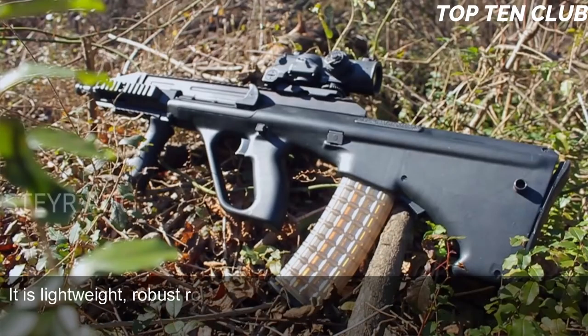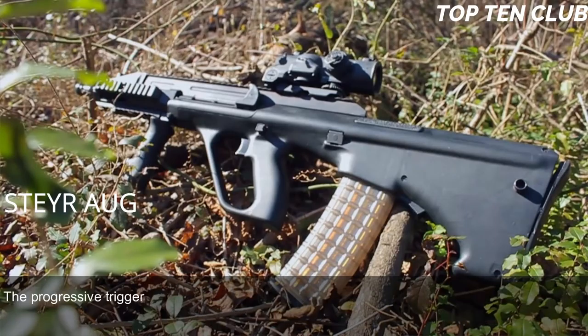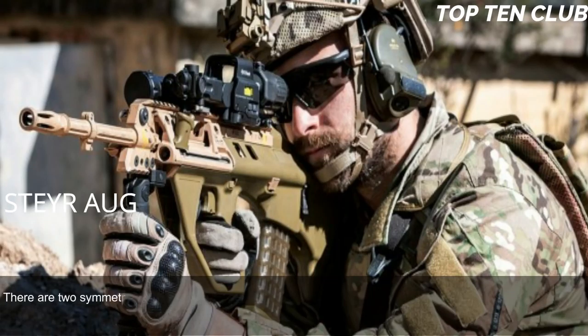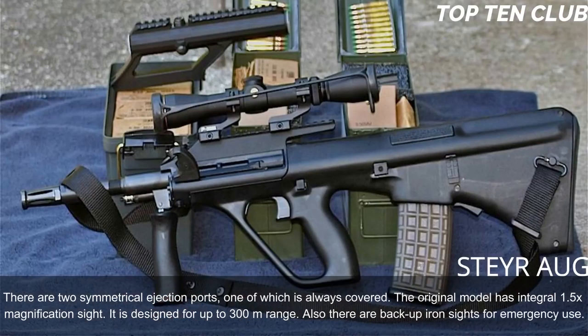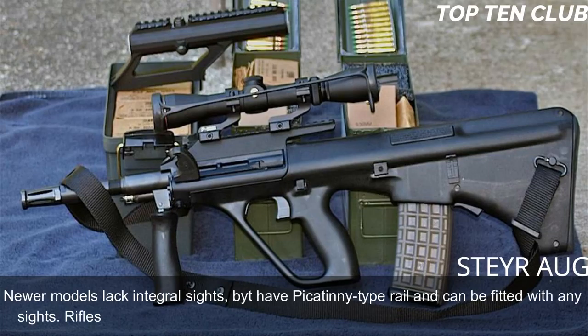The AUG is lightweight, robust, and reliable, with compact dimensions thanks to its bullpup layout. It has no separate fire-mode selector; instead, the progressive trigger controls the fire mode — a half pull produces a single shot, while a full pull results in full-auto fire. The weapon is fully ambidextrous with two symmetrical ejection ports, one of which is always covered. The original model has an integral 1.5× magnification sight designed for up to 300m range, with backup iron sights for emergency use. Newer models lack the integral sight but feature a Picatinny-type rail for mounting any sights. Rifles with standard and carbine barrels can launch rifle grenades.